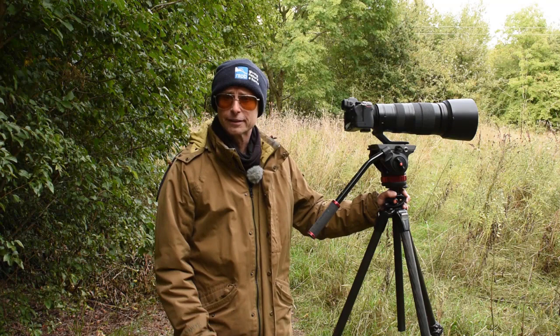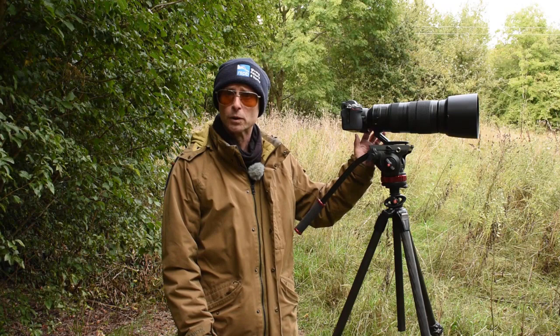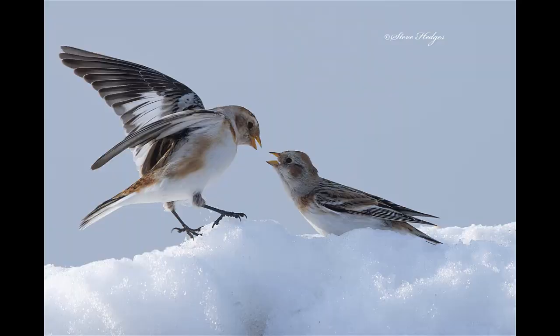Last but not least, it depends very much on the equipment I'm using. If I'm using this lens — my 200-500mm zoom — I can hand hold it no problem because it's not too heavy. But if I'm using my 600mm prime, which is much bigger and much heavier, then I want to put that on a tripod.